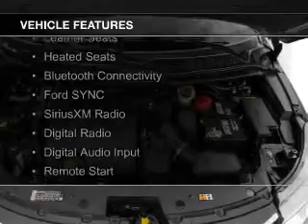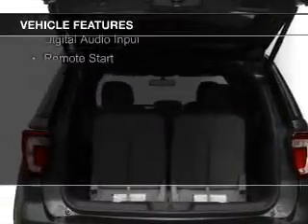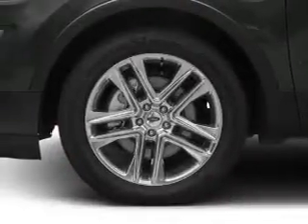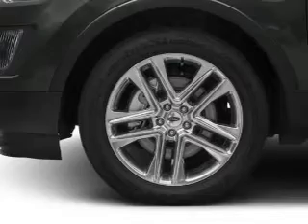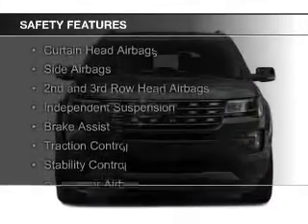internet connectivity, leather seats, heated seats, Bluetooth connectivity, Ford Sync voice activation, Sirius XM satellite radio, digital radio, digital audio input, and remote start. Safety was made a priority with these features.